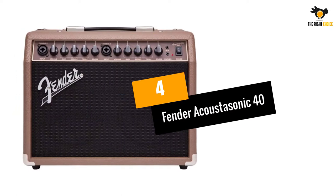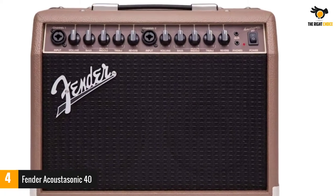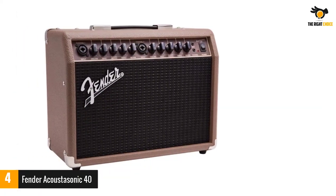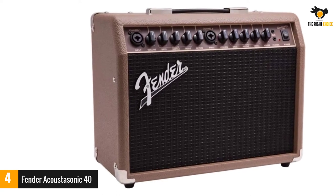At number 4: the Fender Acoustasonic 40. The Acoustasonic 40 is a portable acoustic amp that's designed to work well with both acoustic-electric instruments and dynamic microphones. It sports a 2-channel 40W solid-state amplifier section that drives two 6.5-inch full-range cone speakers.